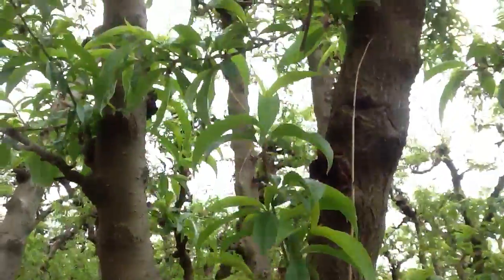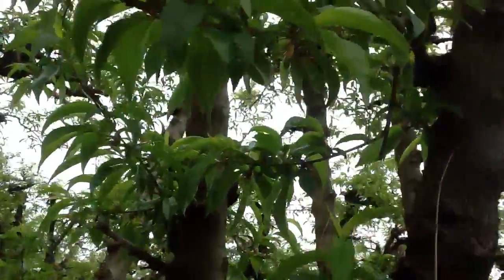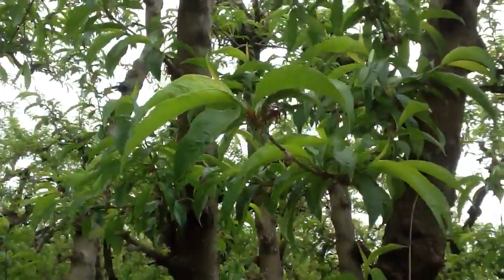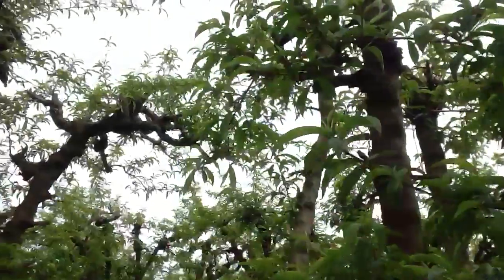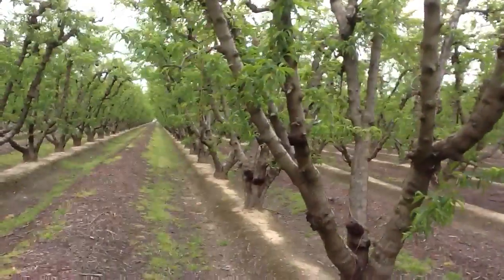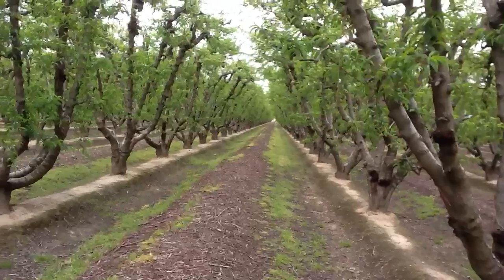But this is coming along real nice. The canopy development is real good, so we're going to start photosynthesizing very soon. Well, this looks very nice. Anyway, we'll just keep monitoring this block and keep you updated from time to time and keep you informed. Thanks for watching.